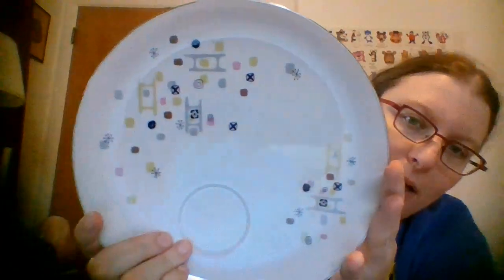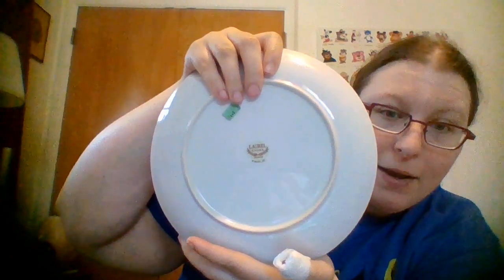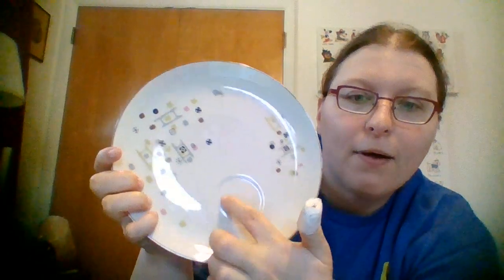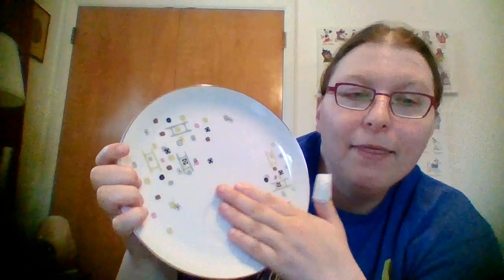At Goodwill I also spotted plates with a cool atomic pattern — I went back for them the next day. They're by Laurel China in the Frolic pattern. Don't really think of 'frolic' as atomic, but there were eight of them. Too bad the cups weren't with them, since there's an indent — they're snack plates from the 50s. The color of the week would have made me grab them on the spot, but I left them initially.